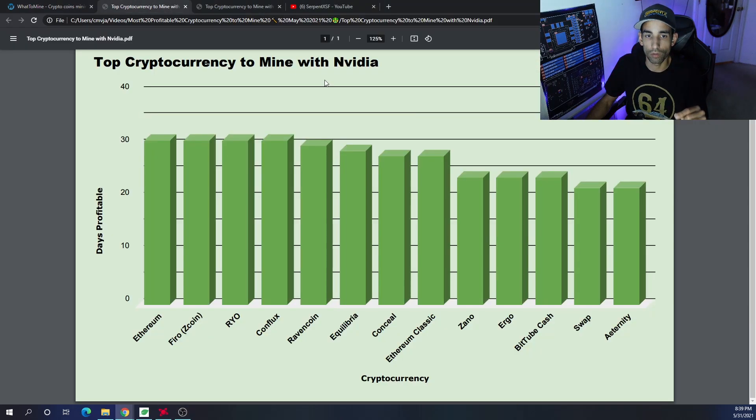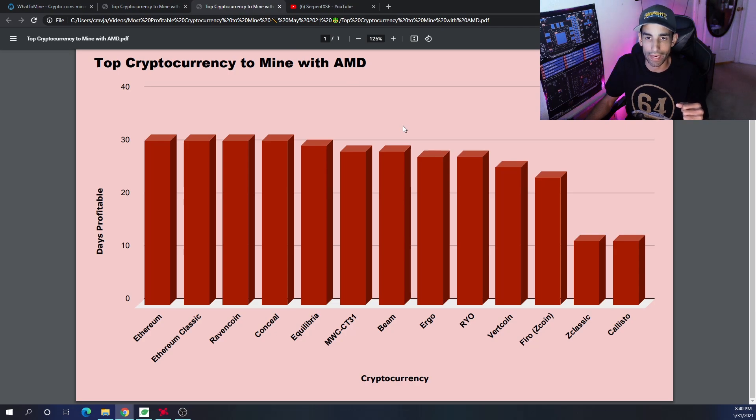Currently, the top 10 cryptocurrencies to mine using an Nvidia GPU are: Ethereum, Fero, Rio, Conflux, Ravencoin, Equilibra, Conceal, Ethereum Classic — which had a good run and has clawed itself back into the top 10 — Zano, and Ergo. A few coins fell off; for example, Bit2Cash had been in our top 10 for the past month but fell out most recently.